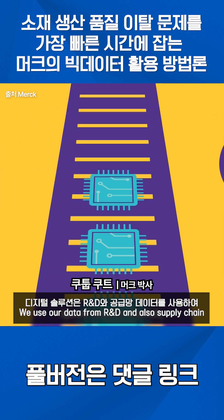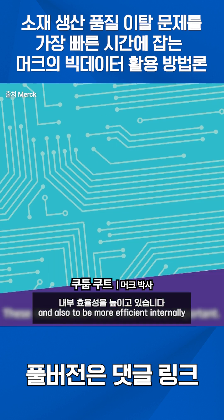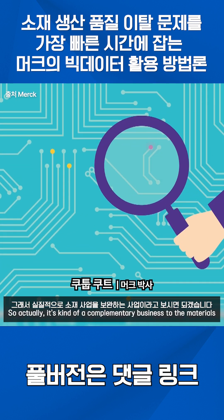We use our data from R&D and also supply chain to mitigate the risk in quality and also to be more efficient internally, and of course to help our customers to optimize their yields. It's a kind of complementary business to the materials.